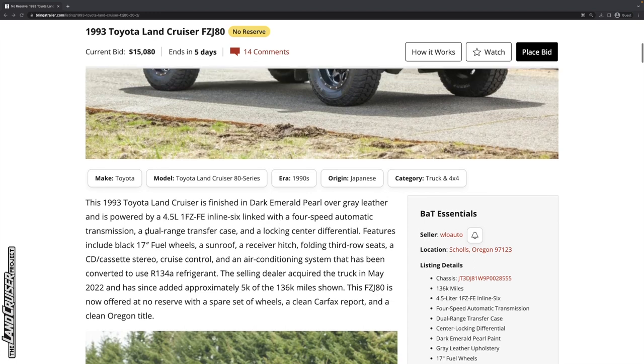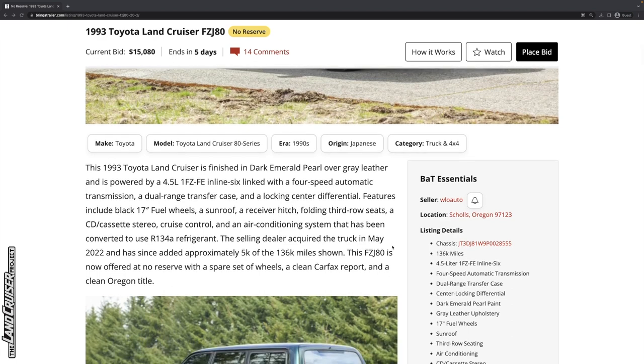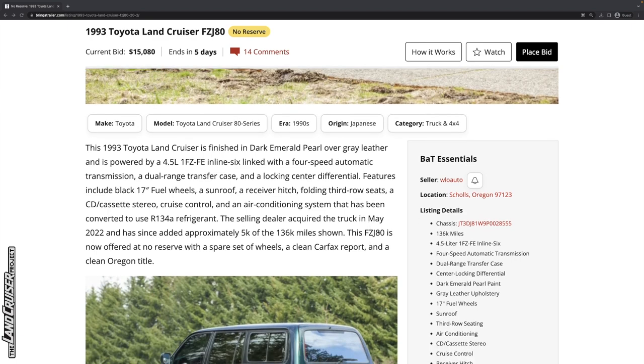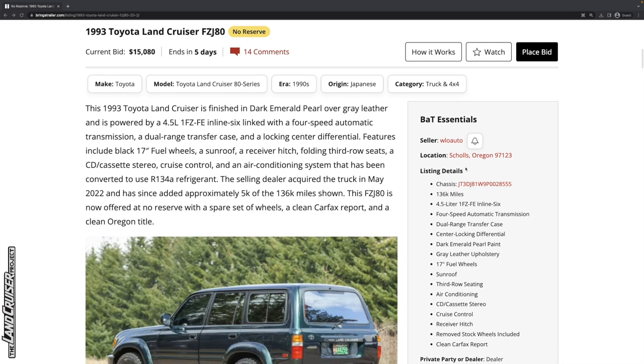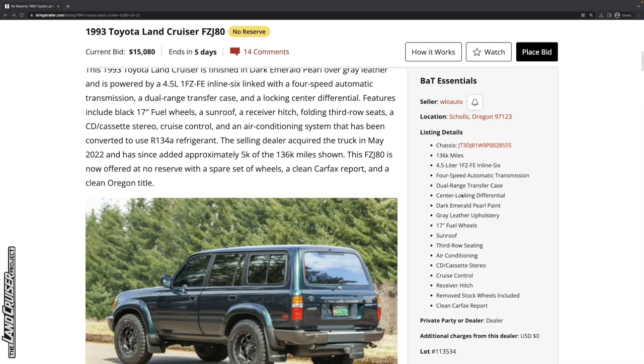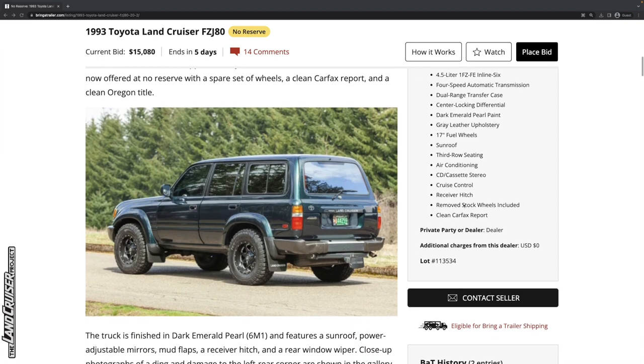This vehicle has black 17-inch fuel wheels, a sunroof, receiver hitch, and folding third row seats. It looks like it's been converted to use R134A refrigerant — early 1993 some used R12. The selling dealer acquired the truck in May of 2022 and has added about 5,000 of the 136,000 miles shown. It's offered with no reserve, includes a spare set of wheels assumed to be factory, has a clean Carfax report and a clean Oregon title. It's not triple locked — it has the center locking differential. The dark emerald pearl paint and leather upholstery inside look about normal. This one didn't come with roof rack and running boards.